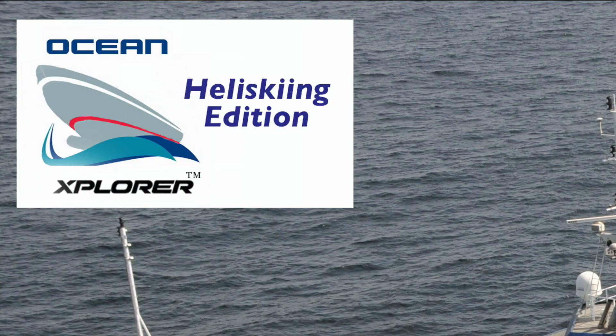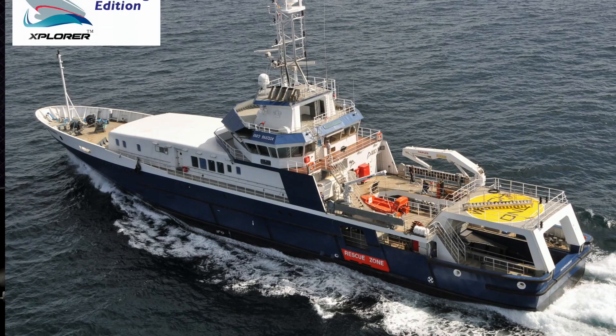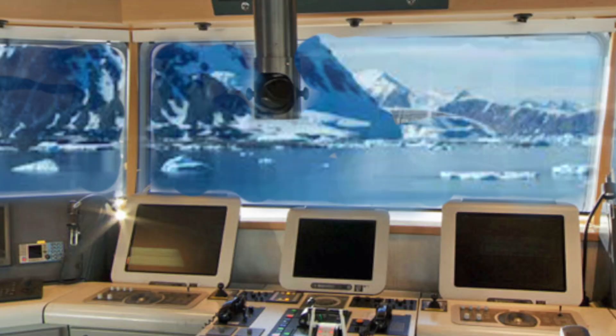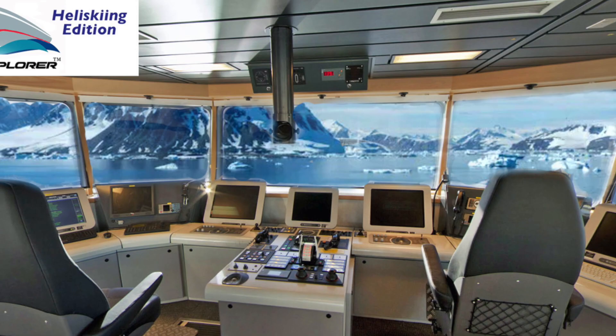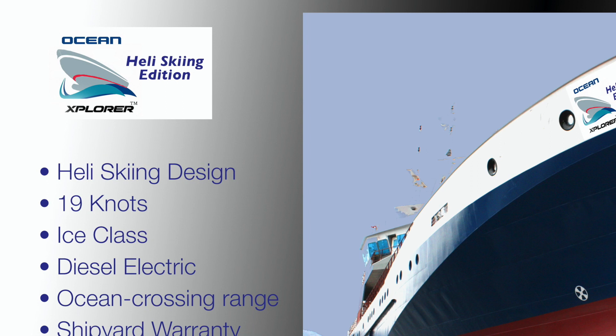What we found for this conversion is a new 71-meter search and rescue vessel built for a Scandinavian government. It was designed and built specifically to go out in any weather conditions, any time of year, in the ice, to rescue other vessels. It's a diesel electric 19-knot vessel built to DNV class, and it is ice class with a shipyard warranty and only 400 hours on the engines.